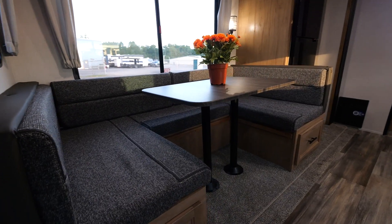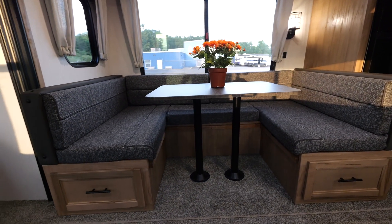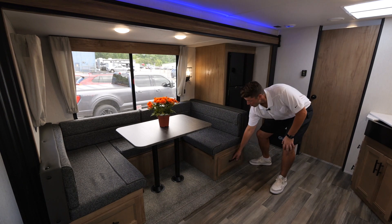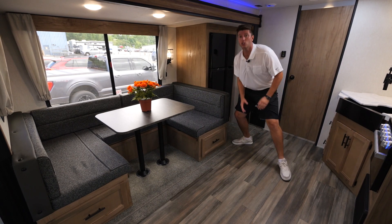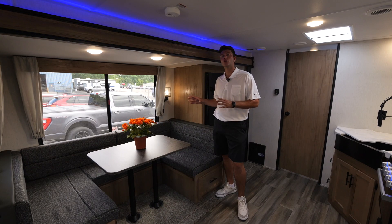In our U-shaped dinette, this is a great area for your friends and family to enjoy some food and hang out. This can also be turned into a sleeping space, but at Cherokee we waste no space, so we have these massive drawers to accommodate all of your friends and family's items. This large window over our U-shaped dinette really sets this area off.